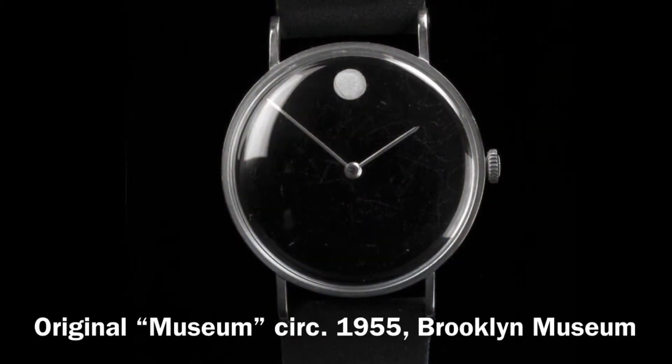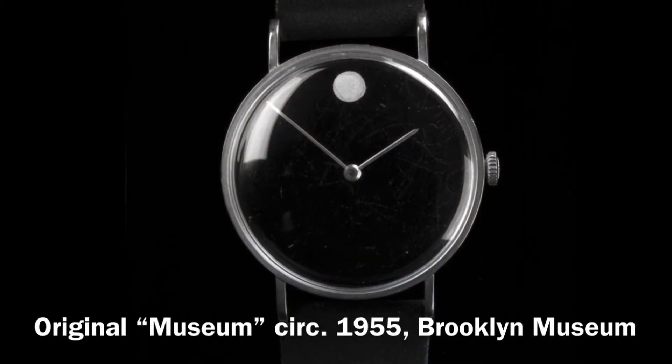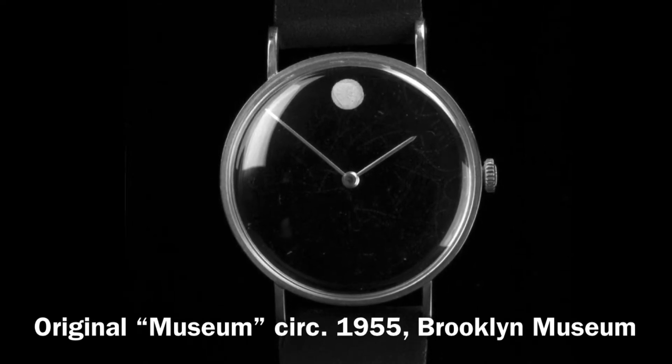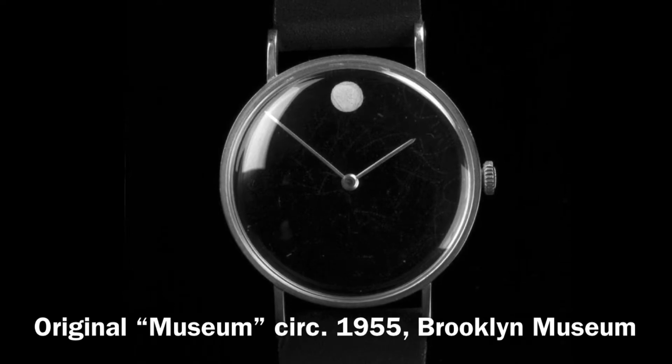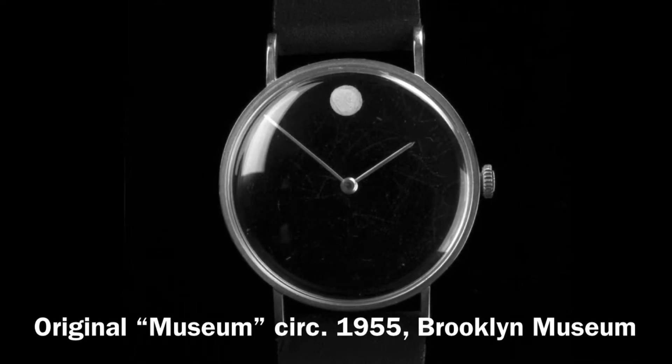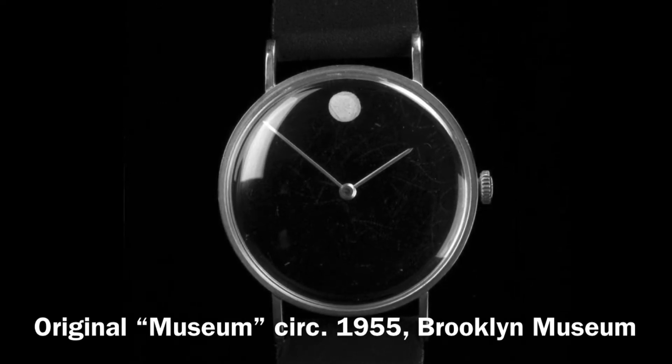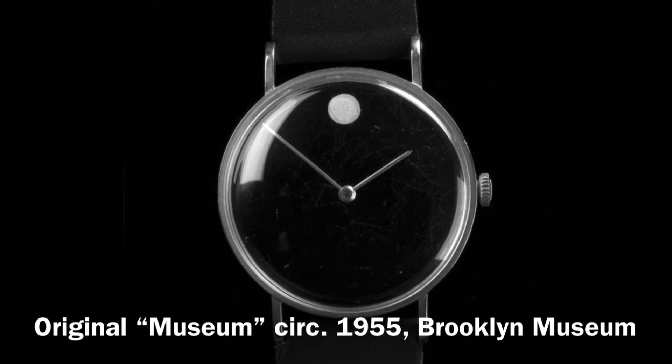Welcome back to the channel Mountain Standard Time. Today we are reviewing a vintage 1970s Movado, back when they actually made really nice timepieces. When people think of Movado, they think of this iconic styled watch with the circle at the 12 o'clock position. This is called the museum watch and it was designed by an American designer by the name of Nathan George Horwitt back in 1947.